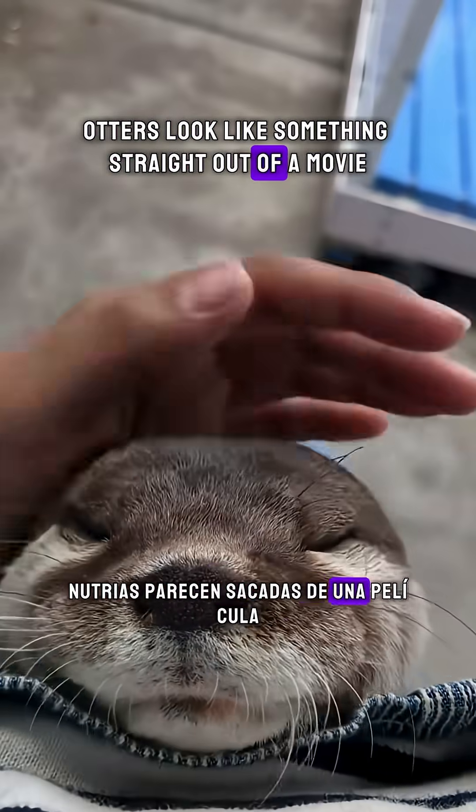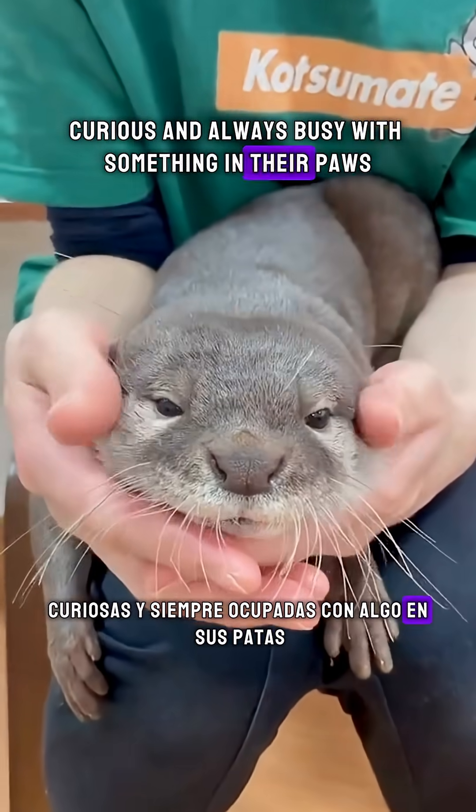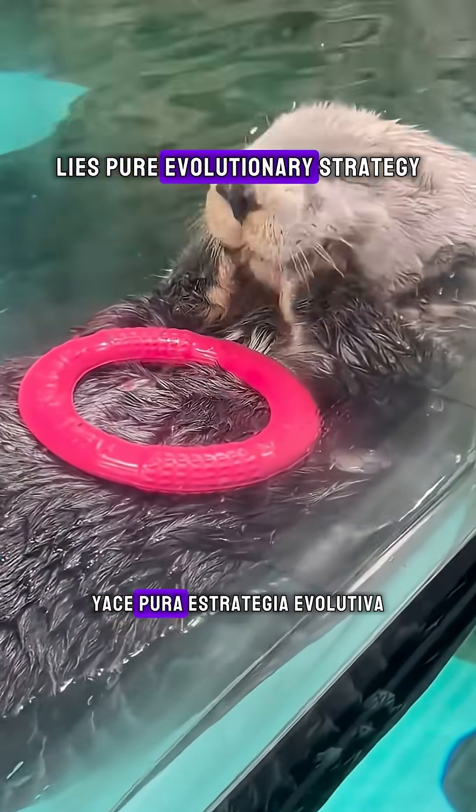Otters look like something straight out of a movie — playful, curious, and always busy with something in their paws. But behind that cuteness lies pure evolutionary strategy.